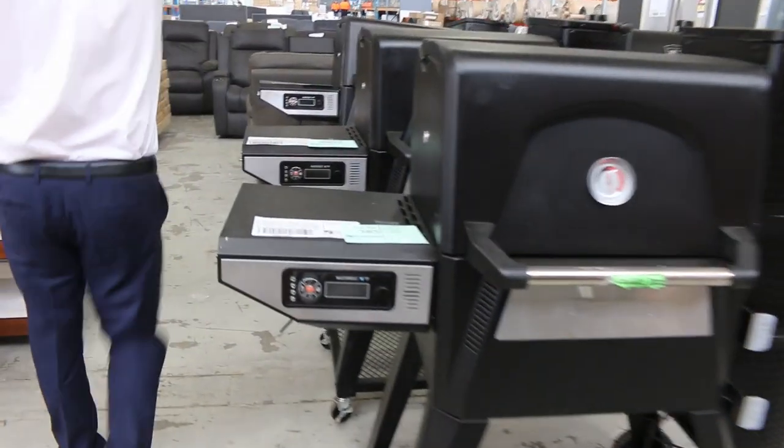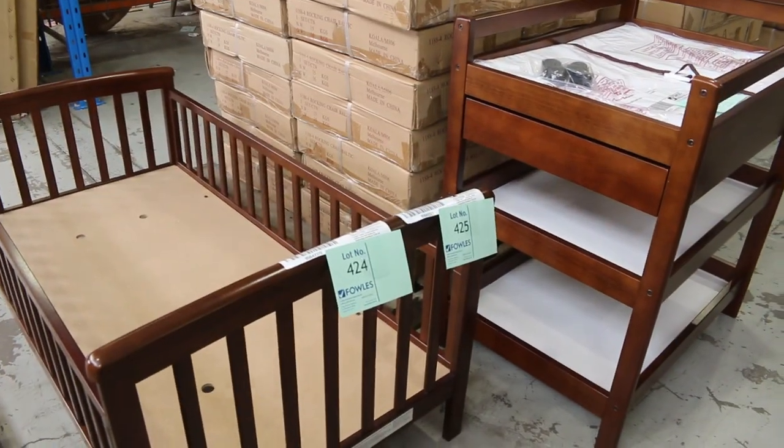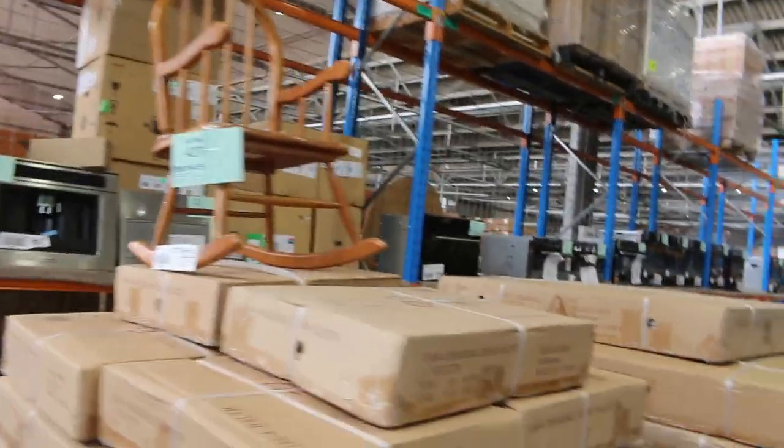Also, across here there's some unreserved nursery furniture — the little rocking chairs, the change table, the cot. So they'll be good fun as well.